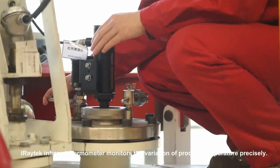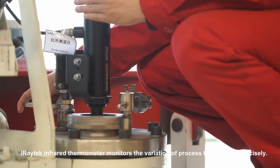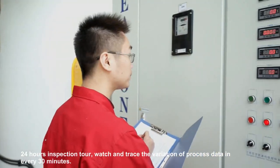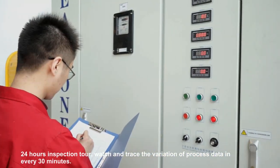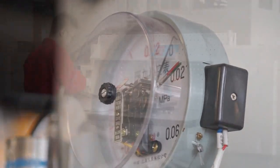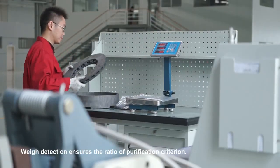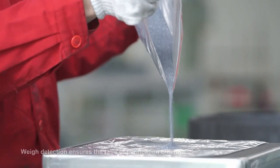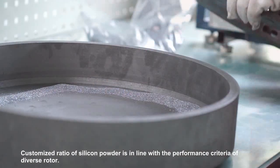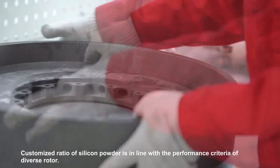An infrared thermometer monitors the variation of process temperature precisely. 24-hour inspection tour ensures recording of process data every 30 minutes. Weight detection ensures the range of purification criteria, and monitors that the ratio of silicon powder is in line with performance criteria.